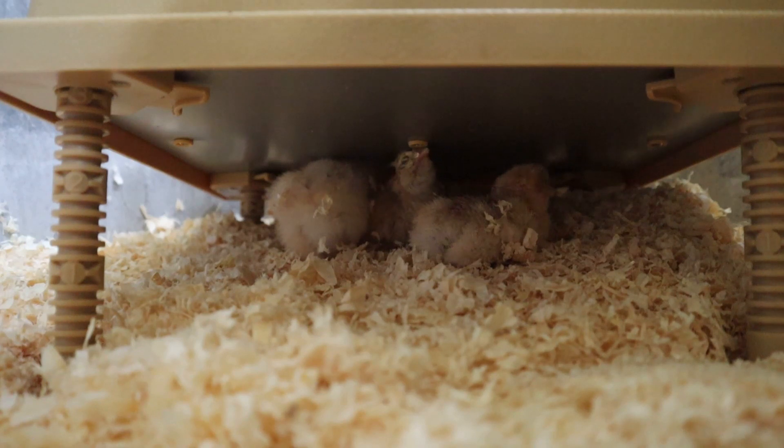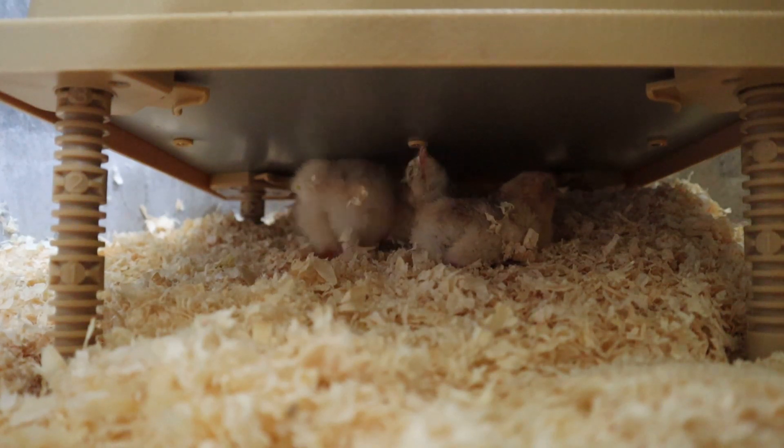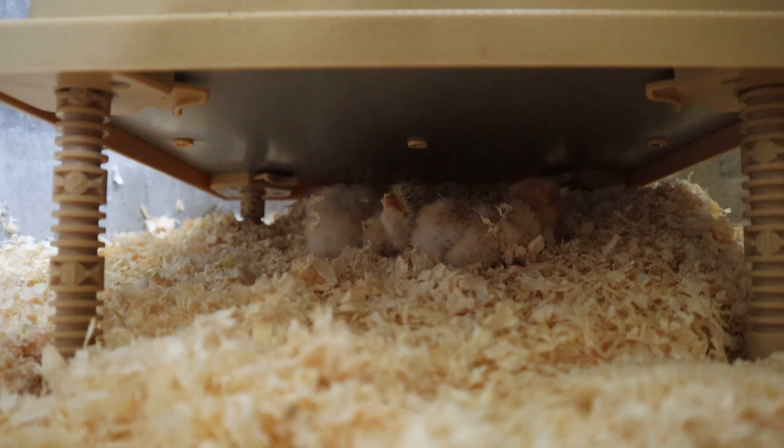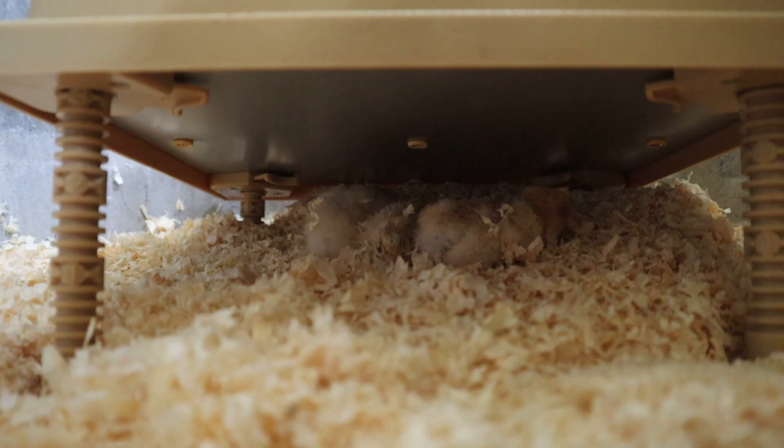Under the brooder we've got a further three chicks that have hatched from the eggs abandoned by Nutmeg and brought in to the incubator. One has already fluffed up and is definitely strong enough to go back to Nutmeg this evening. One is just drying out but is very noisy and feisty. A third took a long time to get out of the egg, exhausted itself, and may need another day under the brooder. We also have two further eggs still in the incubator that are pipping.